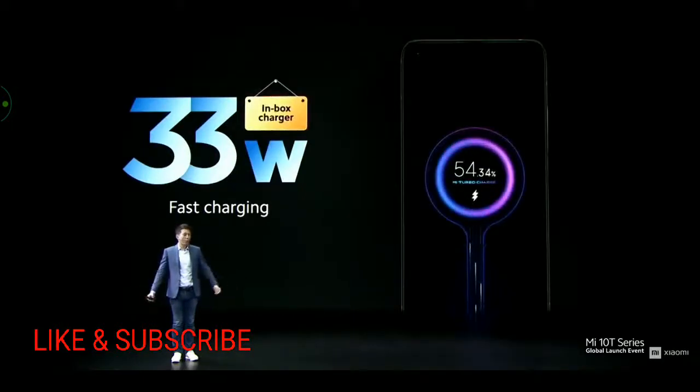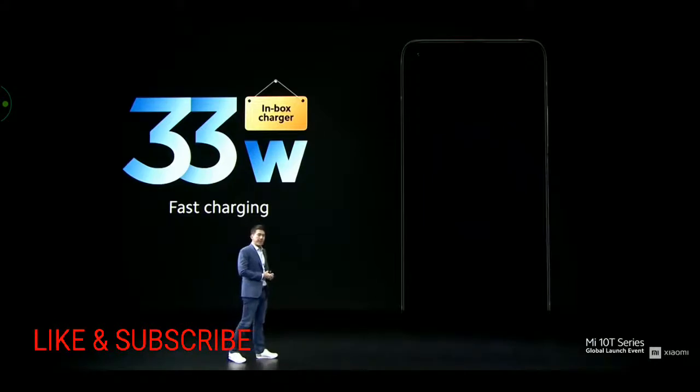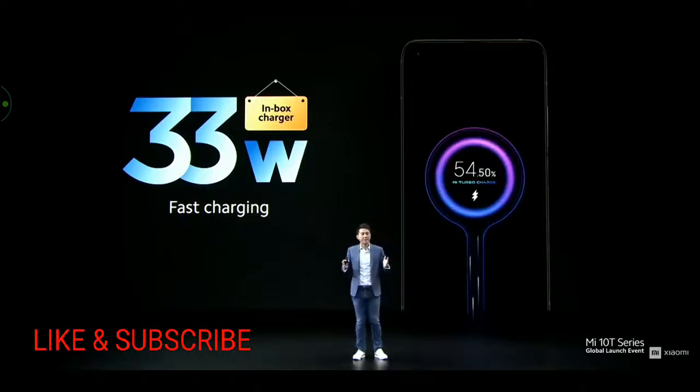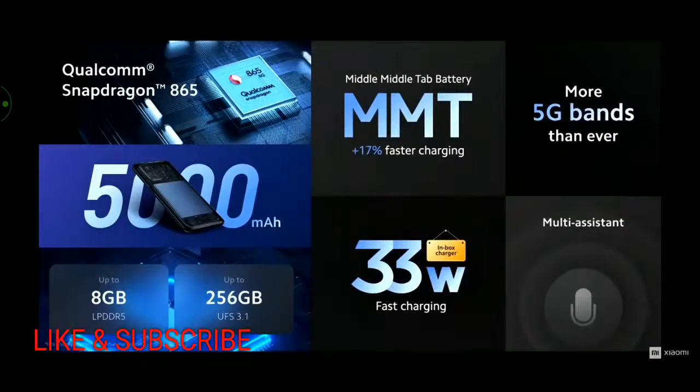To make this even better, we are offering 33-watt fast charging, and we are including a 33-watt in-box charger — something our competitors cut corners on. Together with MMT, this can juice up the massive battery in about one hour. The Mi 10T Pro really has everything you need to power your creativity, with leading speed, connectivity, and battery.